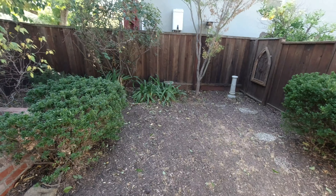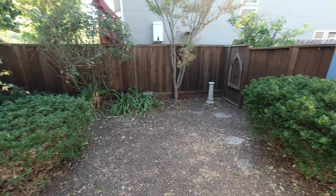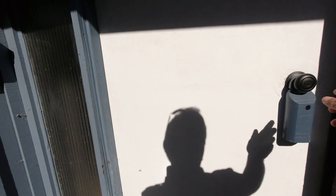Looking down this breezeway, we're going to go to this little enclosed area that would be perfect for a garden or sitting area. It's quiet, private, enclosed, and conveniently located off the kitchen through the front door.